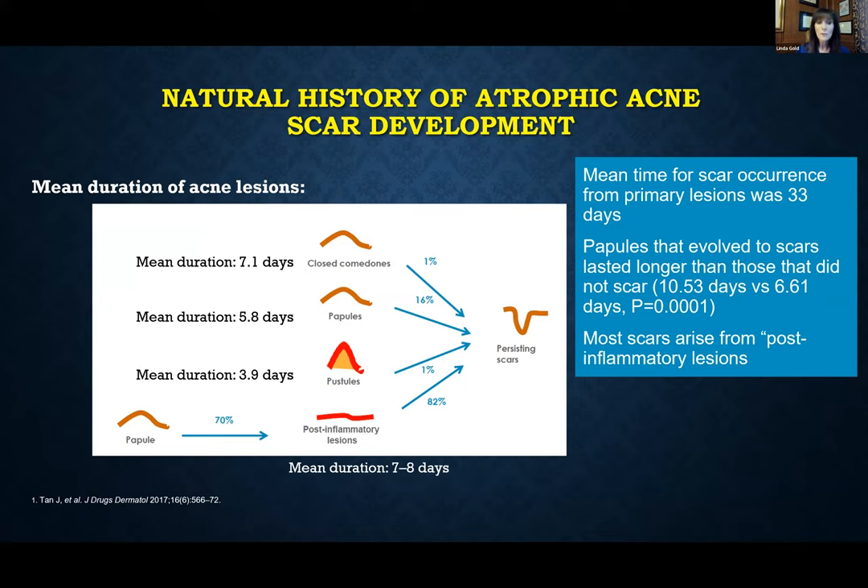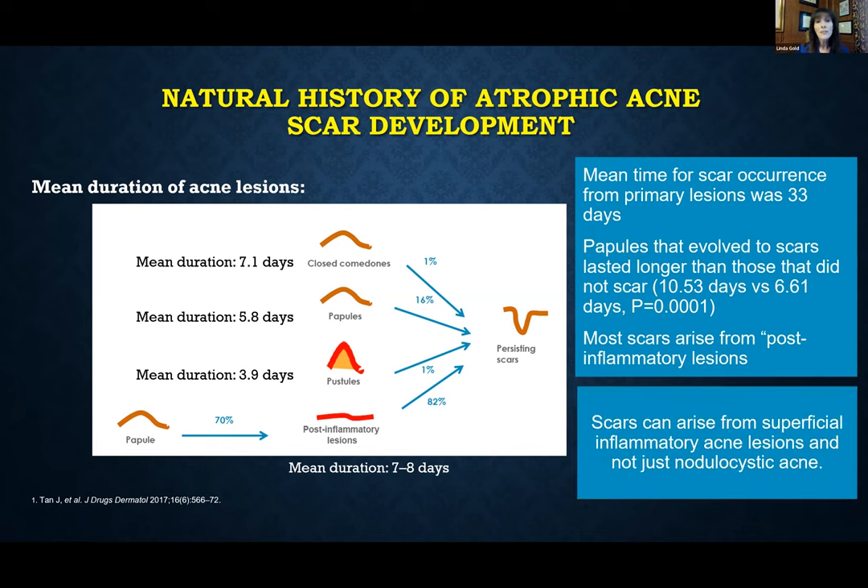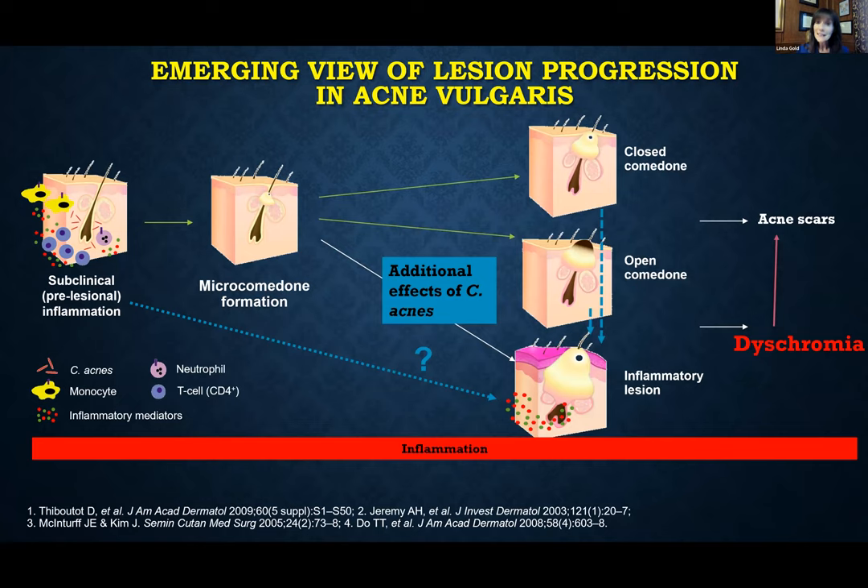When we look at the natural history of atrophic scars, it's important to note that scarring occurs not only from nodulocystic lesions but also from superficial inflammatory lesions. An interesting study done a few years ago found that it's the papule — especially one that persists for a longer period of time and develops into a post-inflammatory lesion — that is more likely to develop into a scar. So we want to be aggressive in preventing scarring even with superficial inflammatory acne.